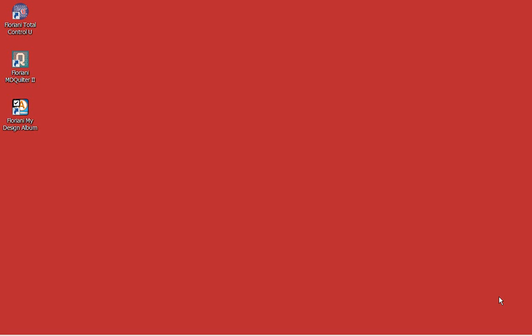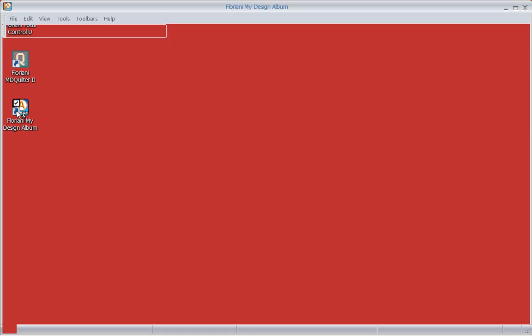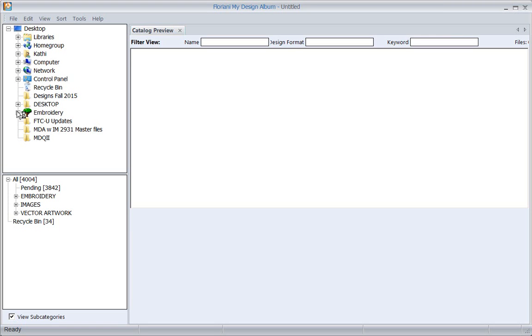Hi, this is Kathy Quinn with Floriani. Floriani is a division of R&K Distributing, and I want to welcome you to this week's project of the week. I'm extremely excited because I'm going to show you my Design Album. This program is designed to catalog your designs, and it's got all kinds of ability.